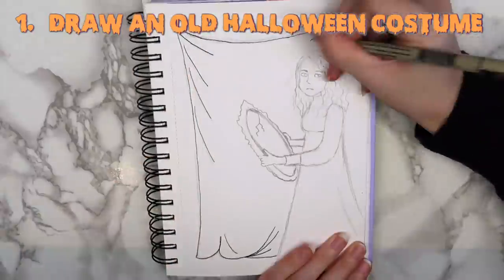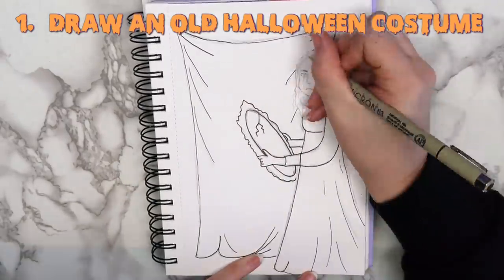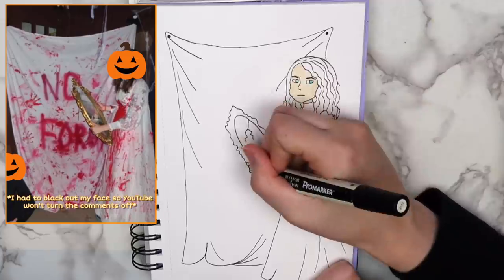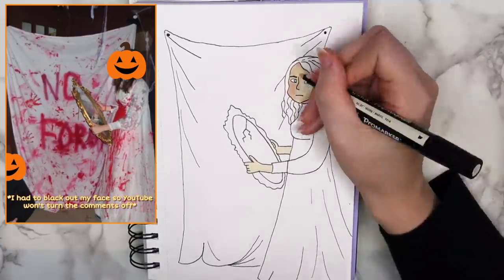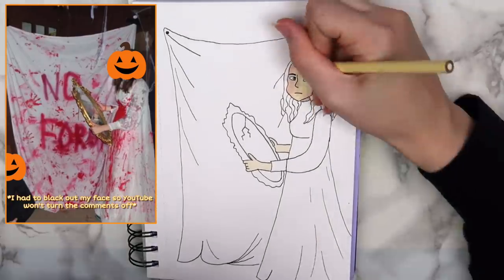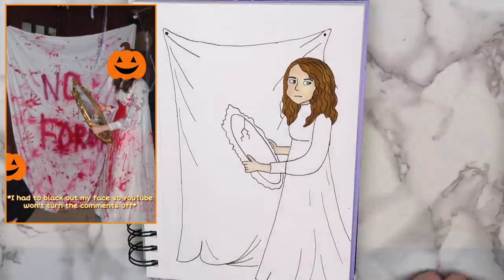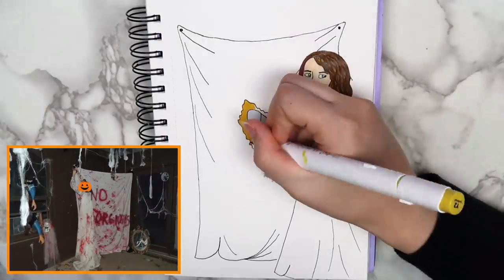The first idea is to create a drawing inspired by a Halloween costume that you've worn in the past. This was actually based off of a real costume that I wore one year — honestly just an old wedding dress with fake blood all over it. The story behind this is that I was in Girl Scouts when I was younger, and we occasionally did things with the Boy Scouts. They had an event called the Haunted Trail, where we got to set up our own little haunted house portion, so we made our own props and costumes.